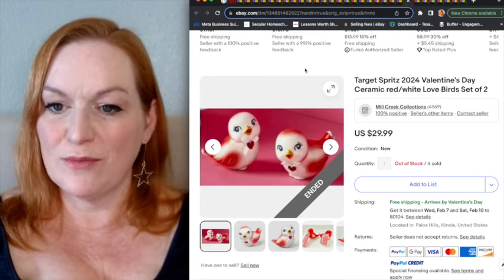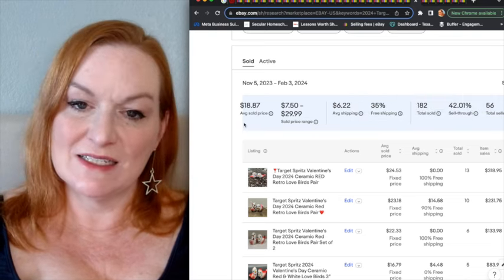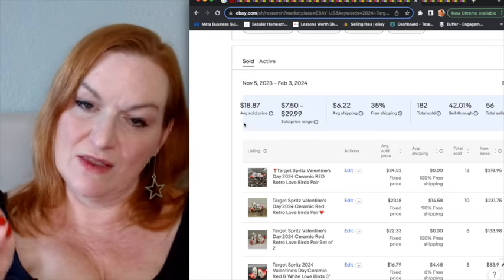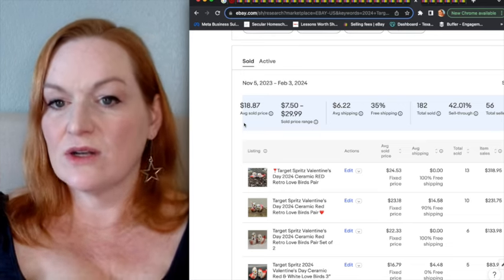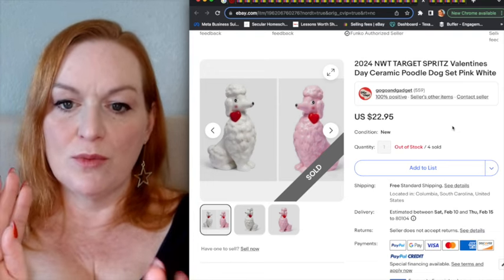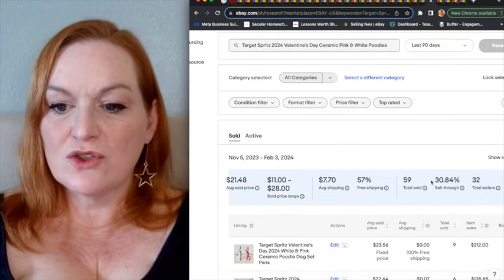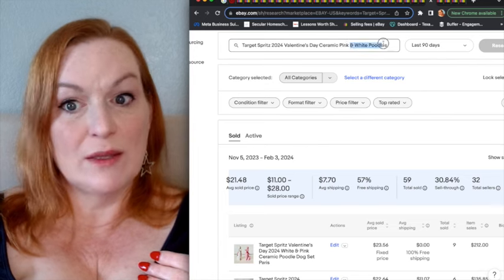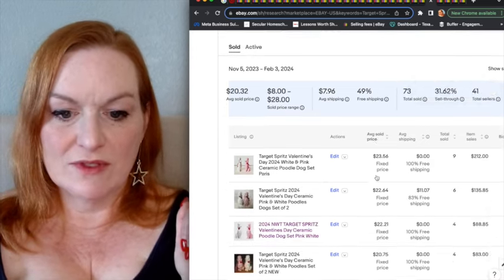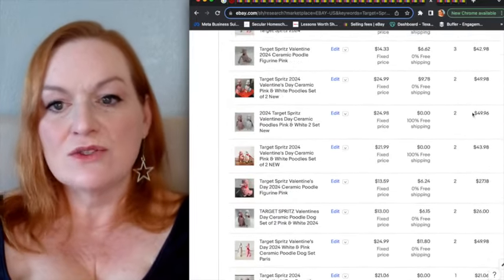Also from 2024 are some retro-looking lovebirds — a ceramic lovebirds set with a 42% sell-through rate at $18. I'm trying to get 50% or higher, but I included these because I have a feeling the sell-through rate will tick up closer to Valentine's Day. Then there are these little poodle sets — you buy them individually at Target, but they're being sold as a pair on eBay. The pair has a 30% sell-through rate. Even just the pink poodle alone shows about a 31% sell-through rate, and it looks like most people are selling them as a set.